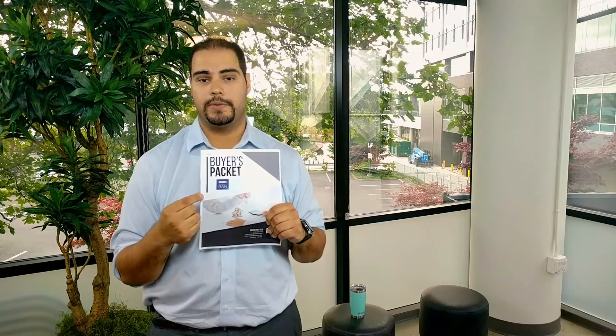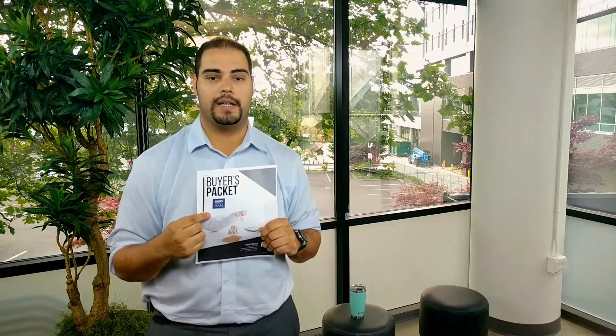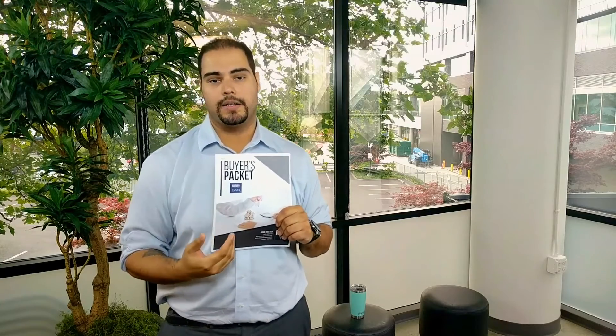I want to thank you so much for watching today. Please go to my website — I'll put a link below — to download this buyer's packet. It's going to break down a lot of the processes and verbiage, so you're fully aware of what you're getting into when you start your home buyer's process. The next video we're going to be covering is home warranty. Thank you again for watching. Like and subscribe below, and if you have any questions, put them in the comments and I'll answer them as best as I can.